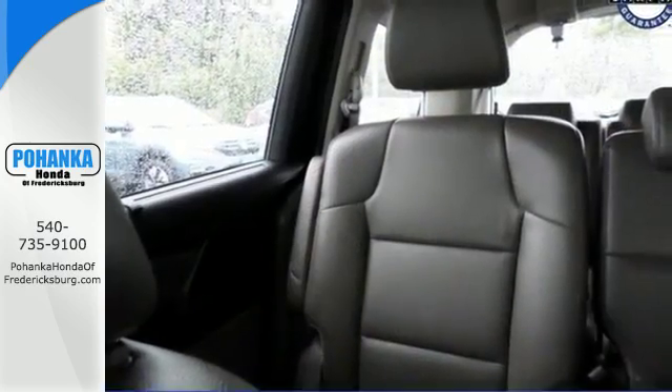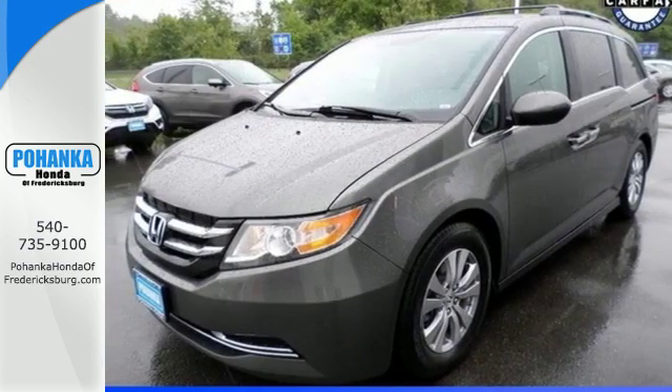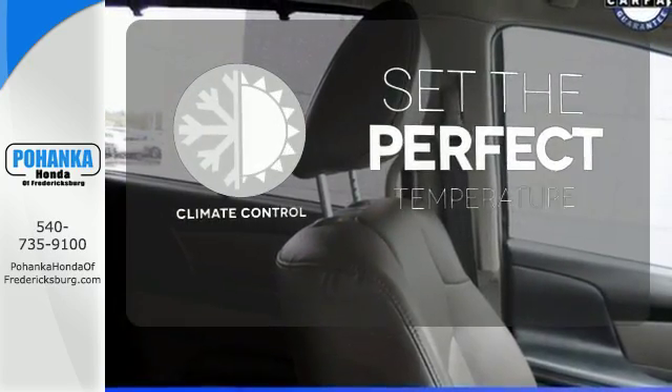And most importantly, peace of mind comes with a rear-view camera, three rows of side curtain airbags, and vehicle stability assist. The climate control lets you set the temperature exactly where you want it.